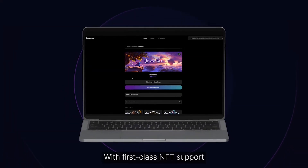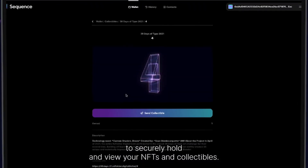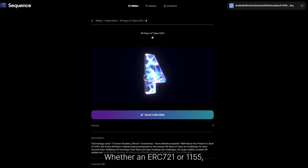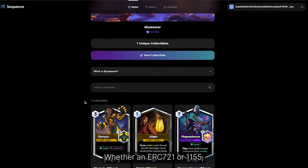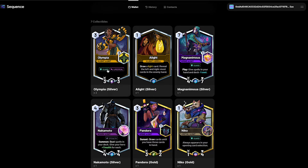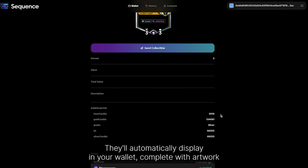With first-class NFT support, Sequence is the perfect place to securely hold and view your NFTs and collectibles. Whether in ERC-721 or ERC-1155, you'll experience your collectibles the way you want to. They'll automatically display in your wallet, complete with artwork and metadata.